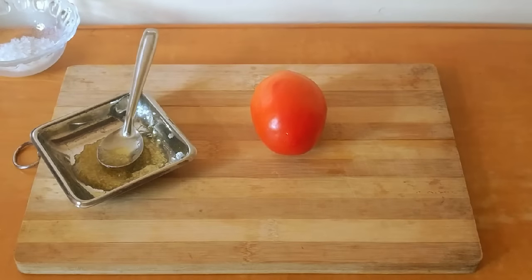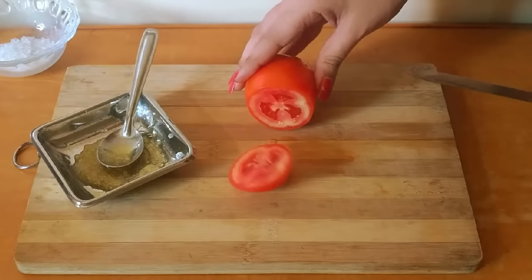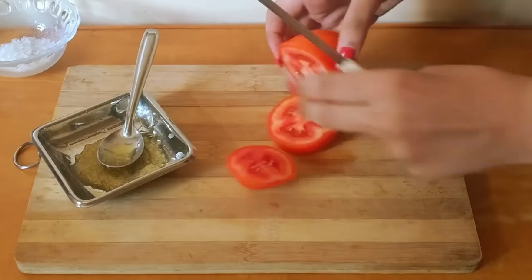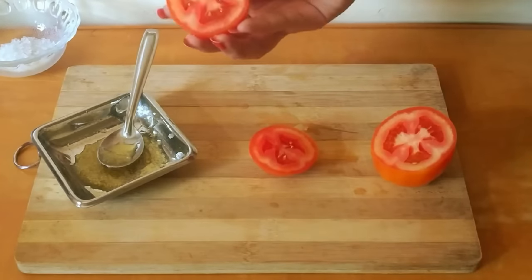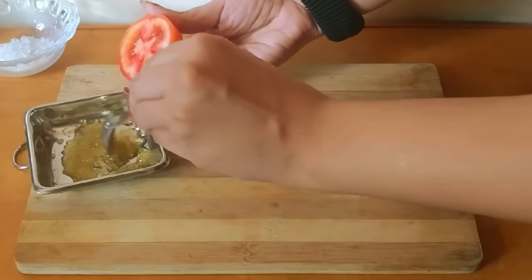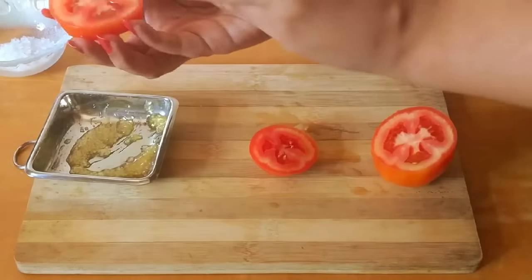Why rely on expensive salon treatments when you can get the same results at a fraction of the cost using tomato? Here are the benefits of rubbing tomato on your skin. Just take a slice of tomato and rub it on your skin, or you can add honey and sugar. Tomato juice works as an excellent astringent, which helps to shrink pores.